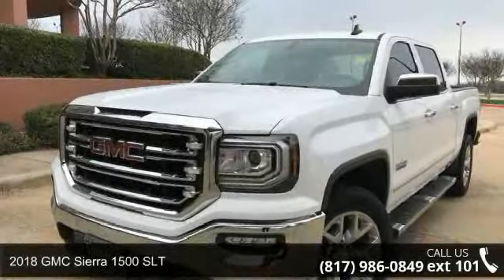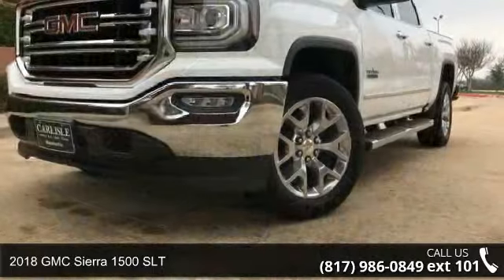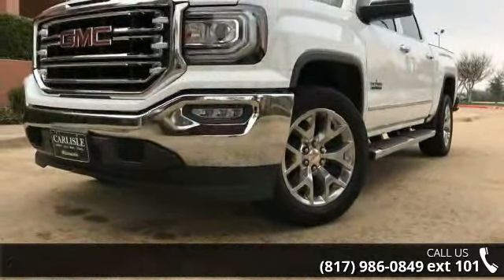Presenting the 2018 GMC Sierra 1500 SLT. If you are looking for a first-rate auto, this one could be yours today.